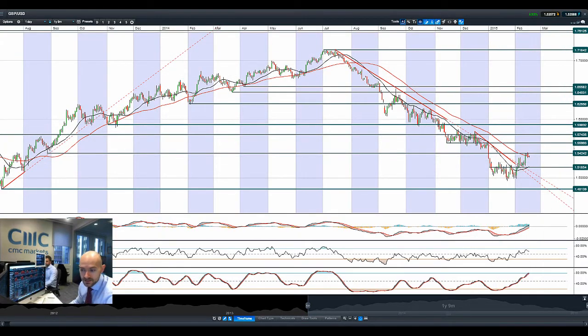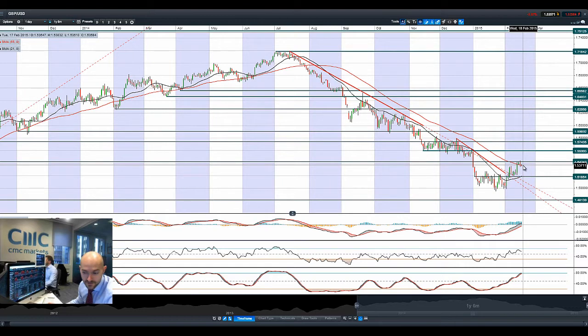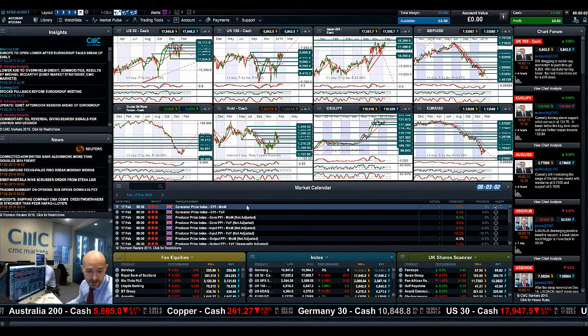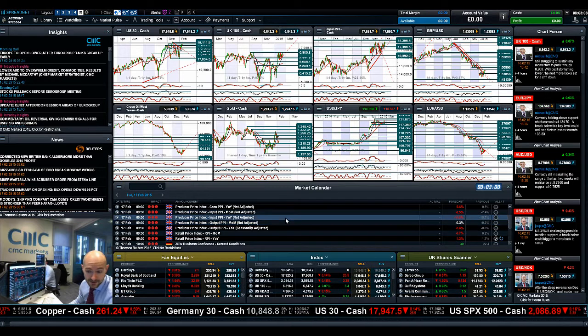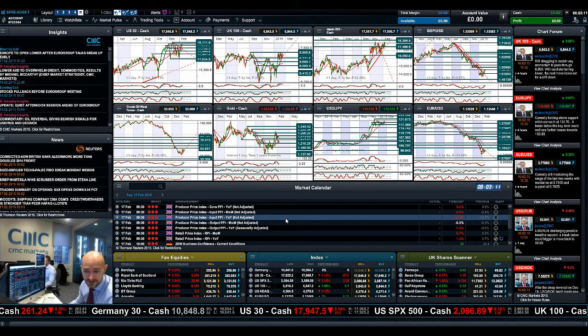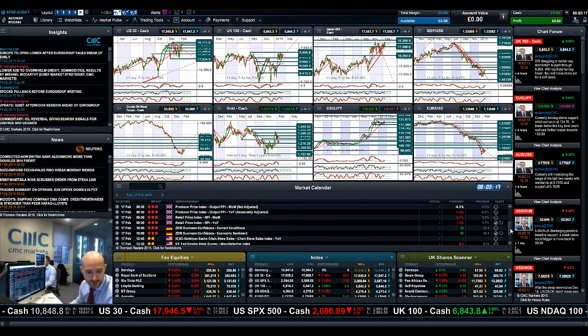Finishing up with GBPUSD — a failure to break through 1.5424 and we've had a bit of a retreat yesterday. We're currently trading just below that 55-period SMA. The MACD is actually relatively bullish, having crossed the zero line yesterday; the RSI still has room to grow, whereas the slow stochastic is just about to go into overbought territory. So GBP actually has the potential to break a little bit higher, especially if the CPI, PPI, and RPI — all due at 9:30 UK time — could be the catalyst for that. If these figures come out very, very strong, that would support cable; if they're a mixed bag or weak, cable will suffer today.